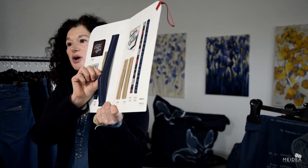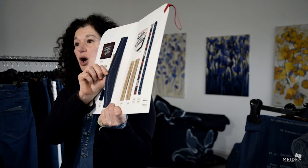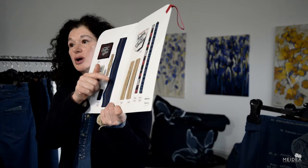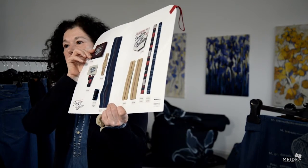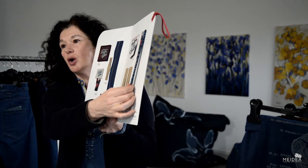Also, we have inside the belt, inside the jeans, organic cotton overdyed with indigo. So this touches directly your skin. And then we have a label that is chromo free, and a ribbon — the ribbon indigo on the outside.